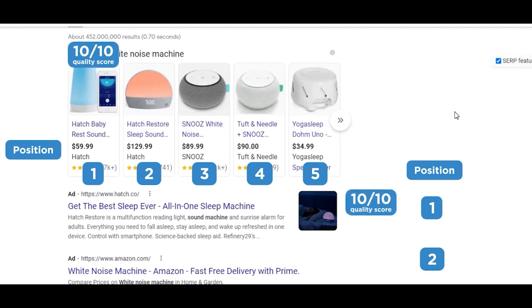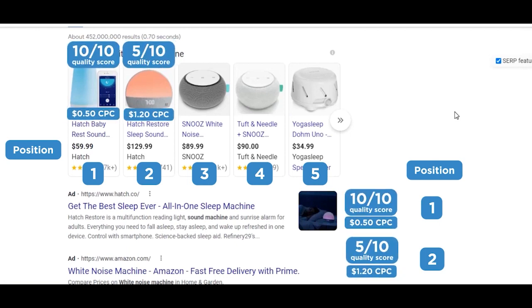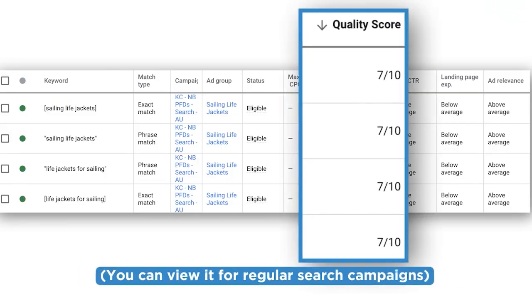Google wants advertisers to deliver a better user experience for people on Google, so people keep going back to Google and continue using it as a search engine. If we optimize our account and quality score, we can actually get a higher position than our competitor and still pay less per click than them. Even though Google doesn't show us our exact quality score for Google Shopping campaigns, they have indicated that it does exist. We optimize our account by improving our ads and landing page while also managing our bids — this is how we find a balance between total volume of sales and profitability.